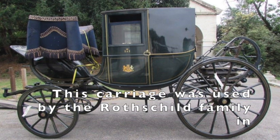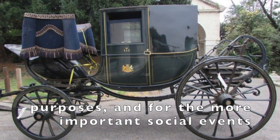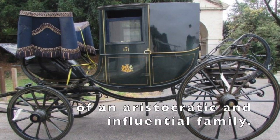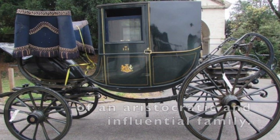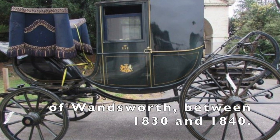This carriage was used by the Rothschild family in the mid-1800s for ceremonial and business purposes, and for the more important social events of an aristocratic and influential family. It was built by a company called Stamper and Sons of Wandsworth between 1830 and 1840.